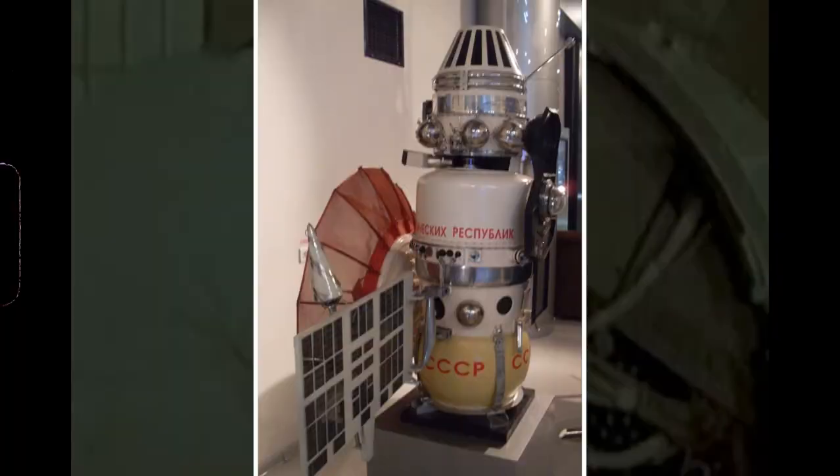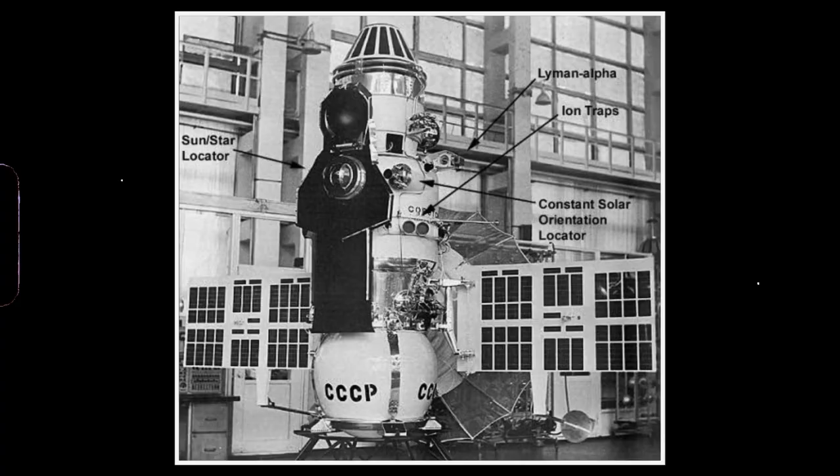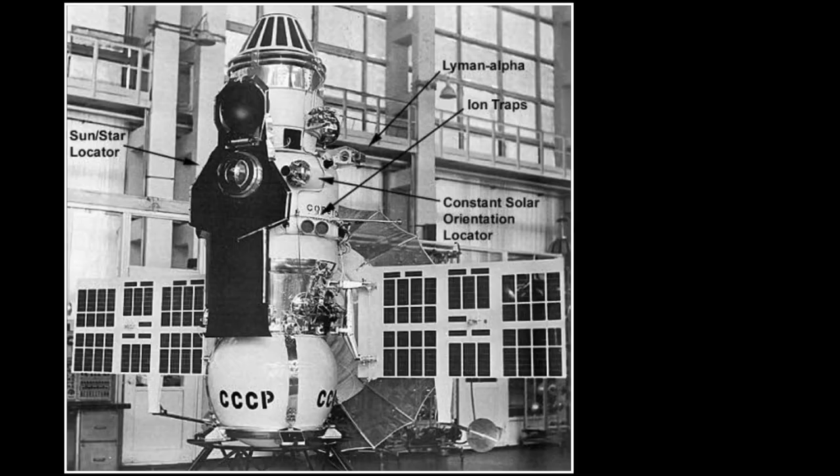The Soviets' success on Venus continued with Venera 4, 5, and 6. In 1967, Venera 4 became the first-ever probe to successfully return data from inside the Venusian atmosphere. Venera 5 and 6 descended on a parachute through the Venusian atmosphere, each operating for about 50 minutes before being crushed by Venus's intense atmospheric pressure. On December 15, 1970, the Soviets did the unthinkable with Venera 7, as it became the first spacecraft to soft land on another planet and the first to send back data from the surface.